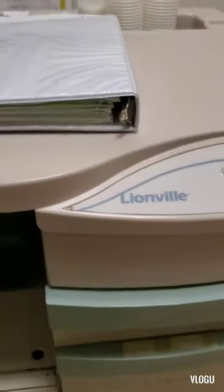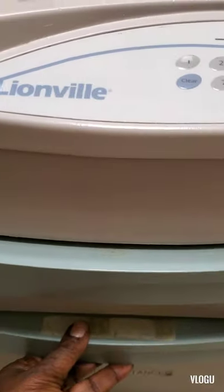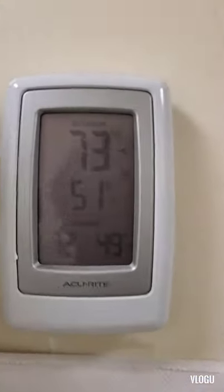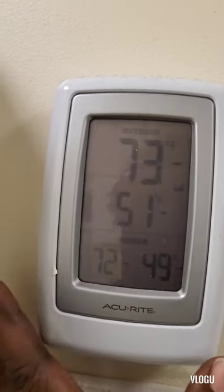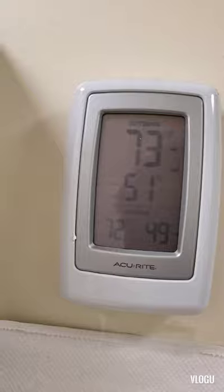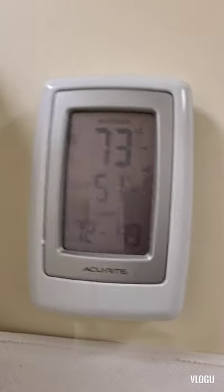This is our medication cart where we keep the patient's meds as well as narcotics locked in this cabinet. Up here is our MARs. And over here we have a thermometer that registers the room temperature. We have to record the room temperature on the form beneath the thermometer.